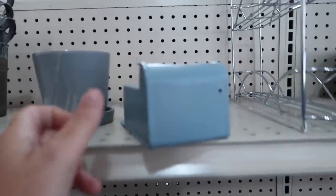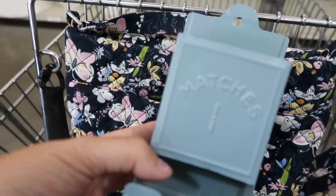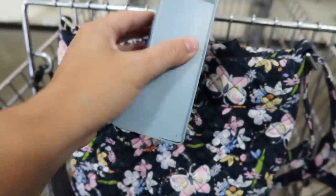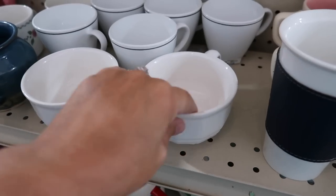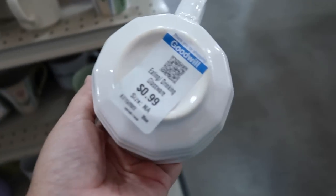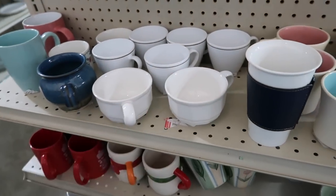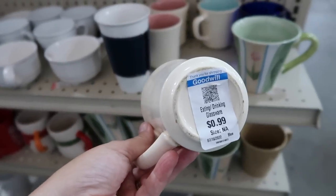Up here we have a matchbox holder — it says matches. Looks like somebody may have painted it. It is $2.99. These are Falsgraf here, but I've already picked some of these up so I don't really need any more. $0.99. I just have them in my basket on my table, so having a couple of those is plenty.